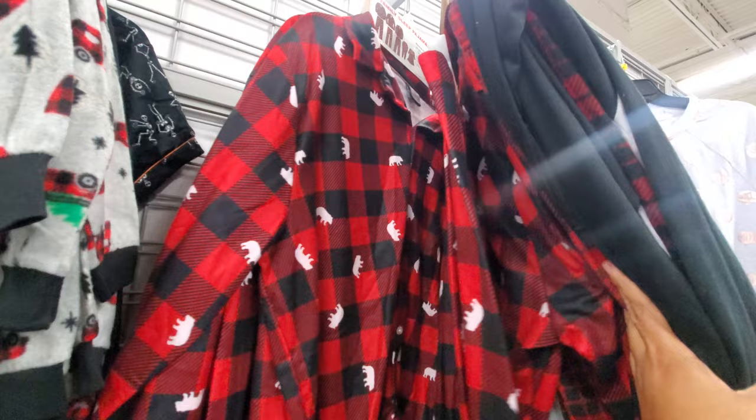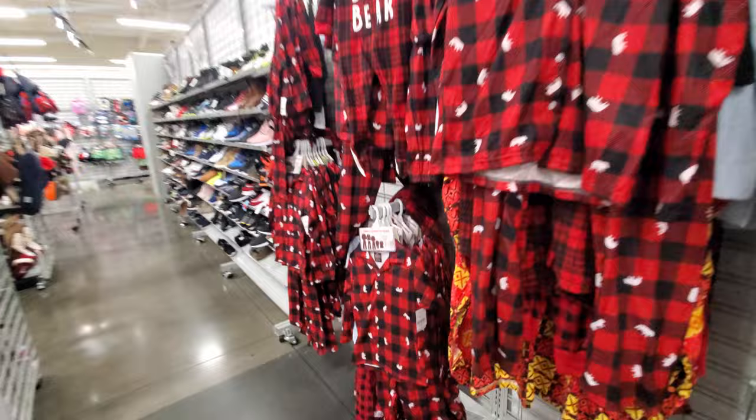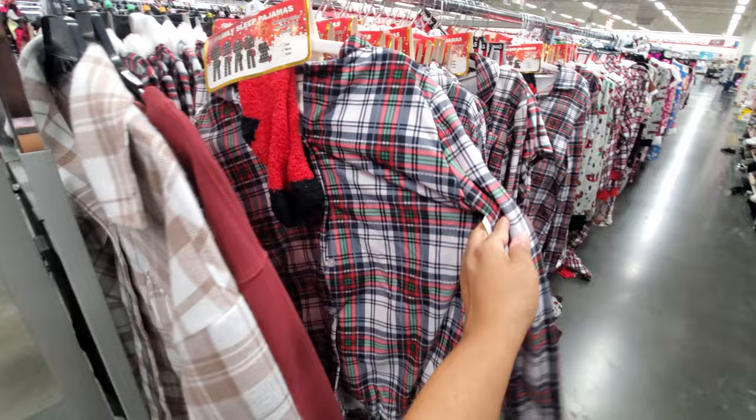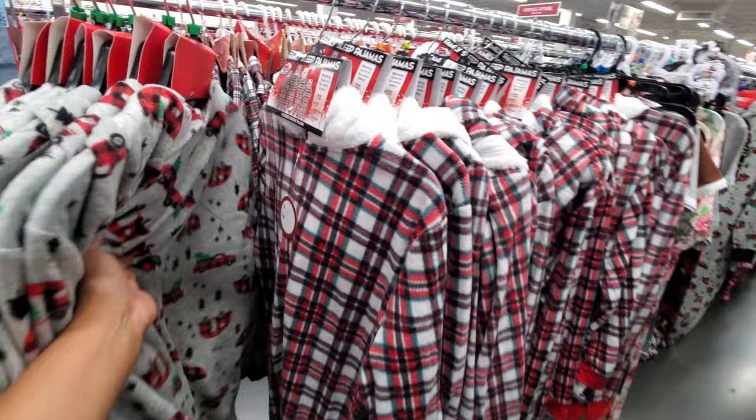Papa Bear, then we have little children's pajamas — glow in the dark with a trailer. These are $15, they're family matching pajamas — Papa Bear, Mama Bear, Baby Bear, Little Bear. Do you guys remember the show Little Bear? It's a cute little sleeper for $5.99 — comes with socks, top and bottom. The family sleep pajamas have a hood that looks like a bear.